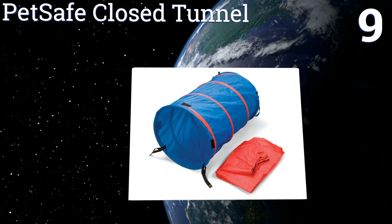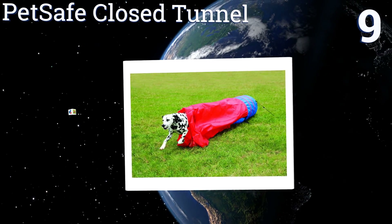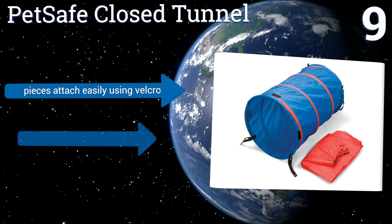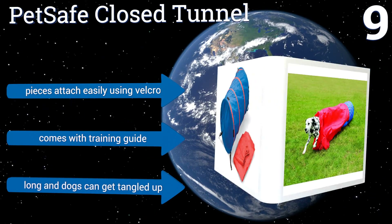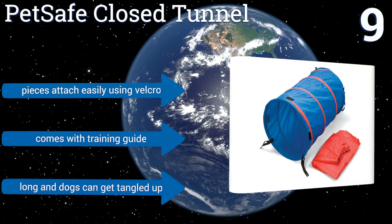At number nine, once you're ready for some advanced drills, the PetSafe Closed Tunnel consists of a three-foot tunnel with a detachable chute. The chute forces your dog to run without being able to see you or anything else, thereby increasing the degree of difficulty. The pieces attach easily using velcro and it comes with a training guide, but it is long and dogs can get tangled up in it.